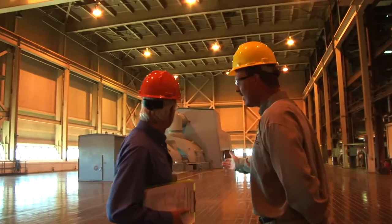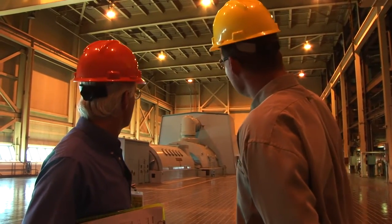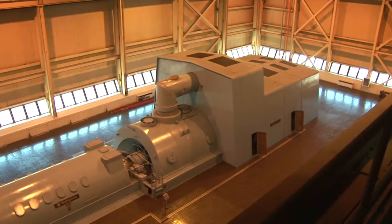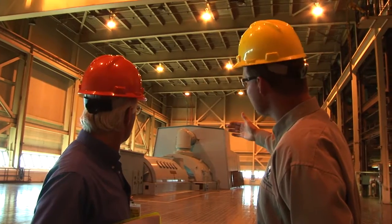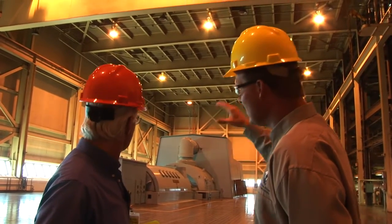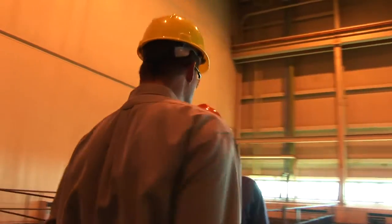We're on the turbine deck of the Rawhide Energy Station. If you start at the far end and work this way, there are three stages with the turbine itself: a high pressure, an intermediate pressure, and a low pressure section. Then you've got the generator and then the exciter. Below all that is where it transfers electricity out onto the grid.